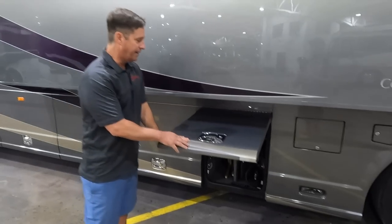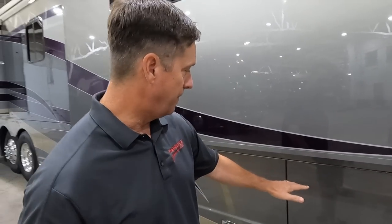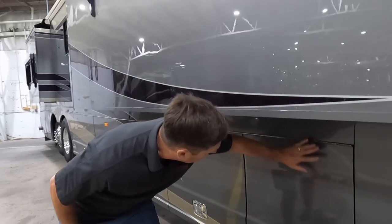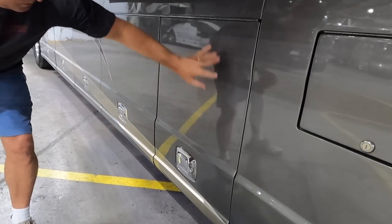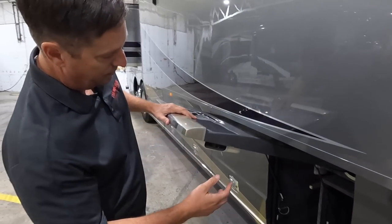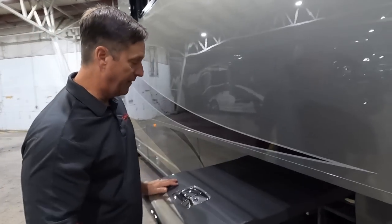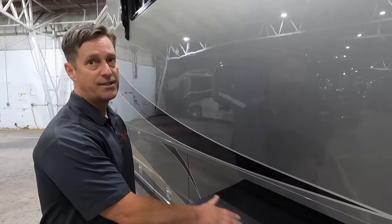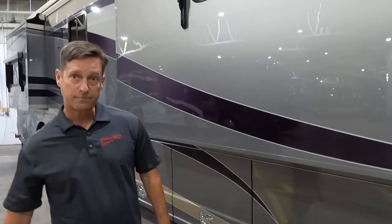One thing that separates Country Coach from a lot of other brands is that most use aluminum doors — straight with no character. By using fiberglass, you can add design features, and fiberglass is a better insulator than metal, which is a conductor of heat and cold. You also get much better insulation inside the coach. And if you ever scrape it, you can patch and paint it rather than replacing the whole aluminum siding.